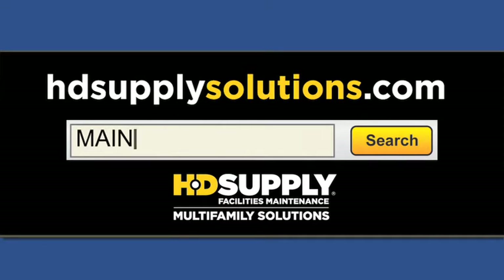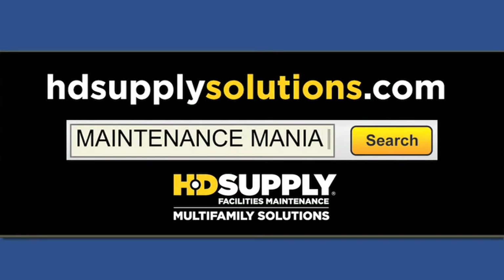Show the sponsors your support. Go to hdsupplysolutions.com and search Maintenance Mania to buy Motorola products to keep your team running efficiently.